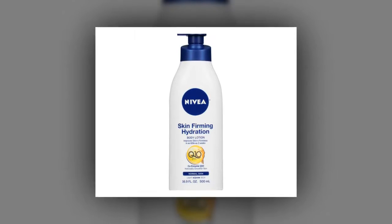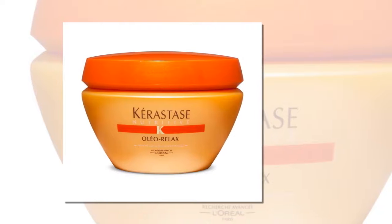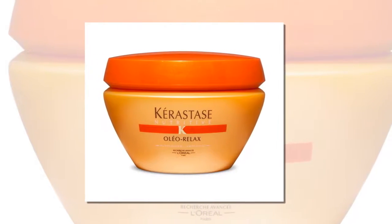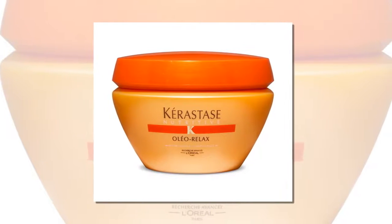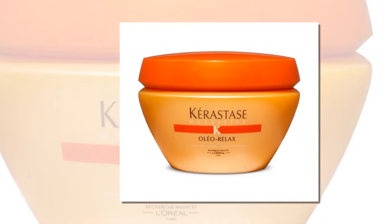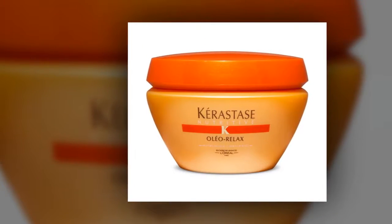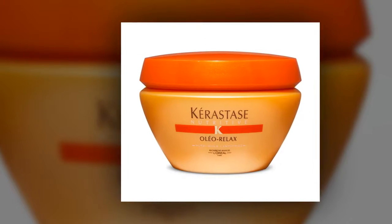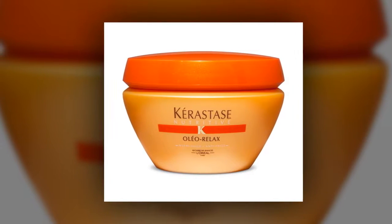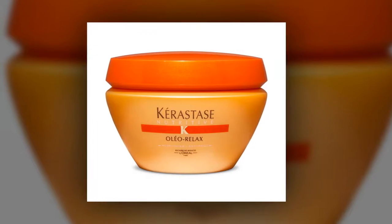Kerastase Nutritive Oleo Relax Hair Conditioning Treatment — $52. When it comes to beauty, Markle's blowout is always top-notch. Her secret? Kerastase Nutritive Oleo Relax Hair Conditioning Treatment. While this has a steeper price point than her other recommendations, the salon-worthy product works to strengthen and repair damaged hair and provides protection to strands as a pre-blowout necessity.